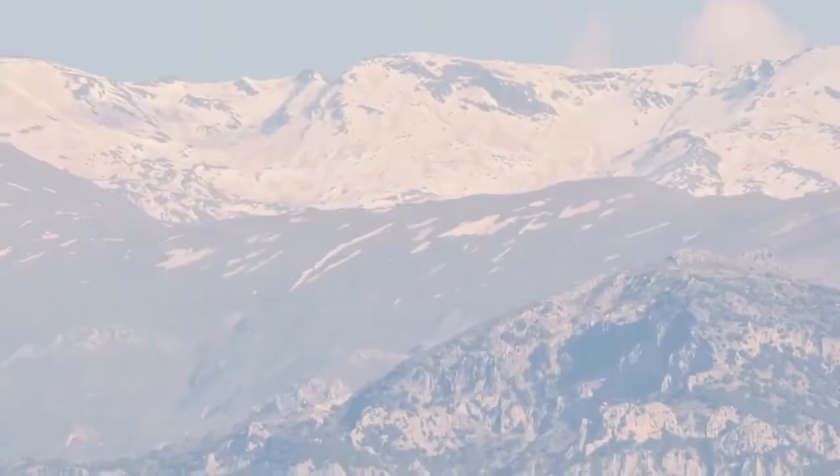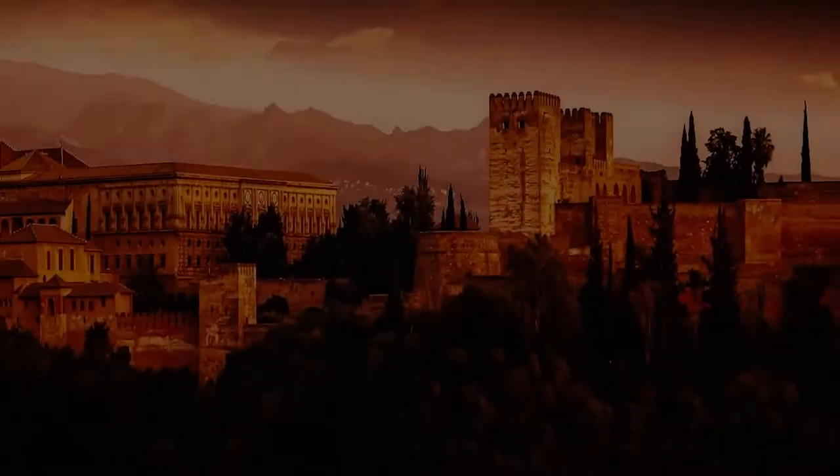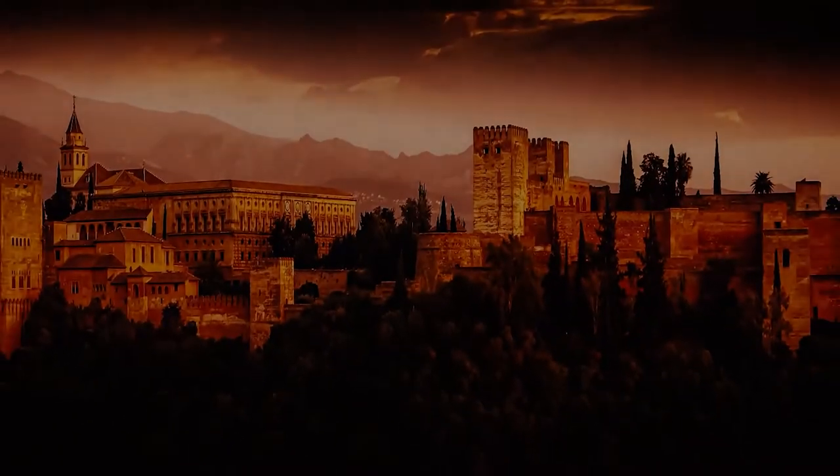At the foot of the Sierra Nevada, on the Sarbica Hill, stands the imposing bastion of the last Sultanate of Al-Andalus. Plenty of walls and towers, the Red Castle comes into view. The Alhambra.